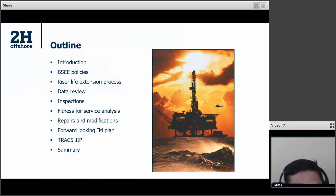I'm excited to be here today to speak about TTR life extension challenges and I hope that everyone will find this presentation helpful. Let me tell you what I'm going to talk about. First, I'll give you an introduction to the life extension problem. Next, very relevant are BESSI policies, so I'll talk about BESSI policies. Then I'll go over the riser life extension process at a high level and talk about the different steps that we need to take, like data review, inspections, analysis, etc. Then I will talk about TRAX JIP, which is a very relevant JIP that we have been involved with for TTR life extension. And finally, I'll give you a summary.